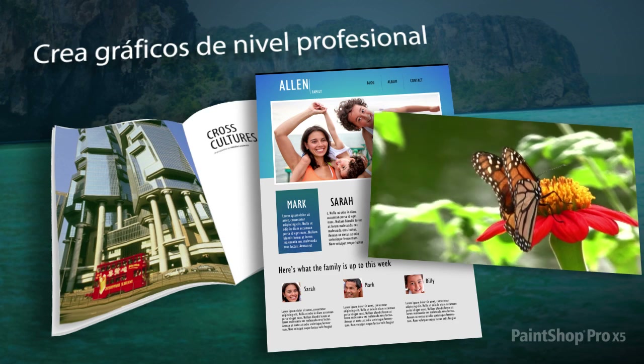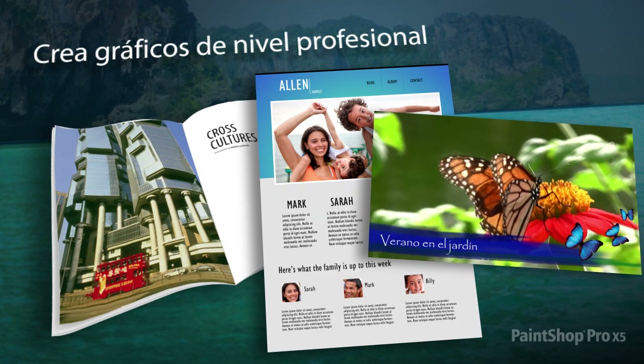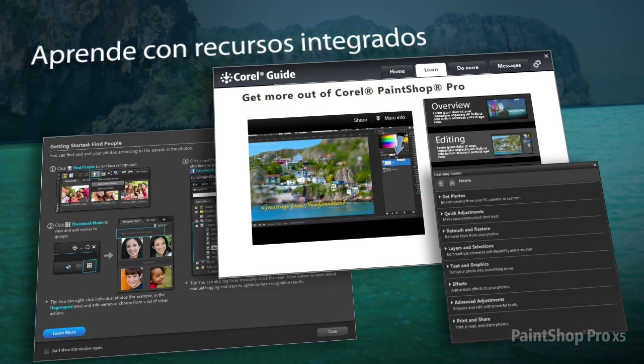Use incredible design tools to create professional-looking graphics for print, video and the web. With PaintShop Pro, picking up the basics or improving your skills has never been easier, thanks to a variety of built-in learning tools.